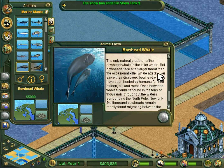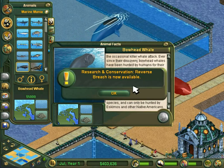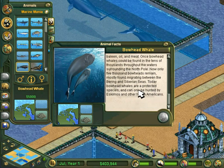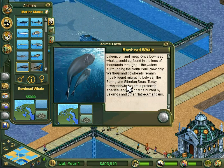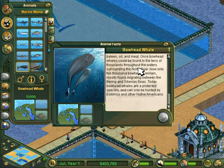The only natural predator of the bowhead whale is the killer whale, but bowheads face a far larger threat than the occasional killer whale attack. Ever since their discovery, bowhead whales have been hunted by humans for their baleen, oil, and meat. Once bowhead whales could be found in the tens of thousands throughout the waters surrounding the North Pole; now only 5,000 bowheads remain, mostly migrating between the Bering and Siberian seas. Today, bowhead whales are a protected species and can only be hunted by Eskimos and other native Alaskans.